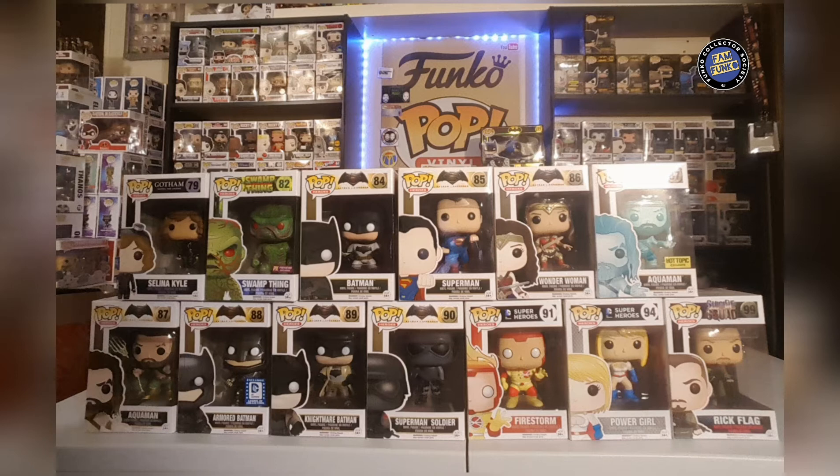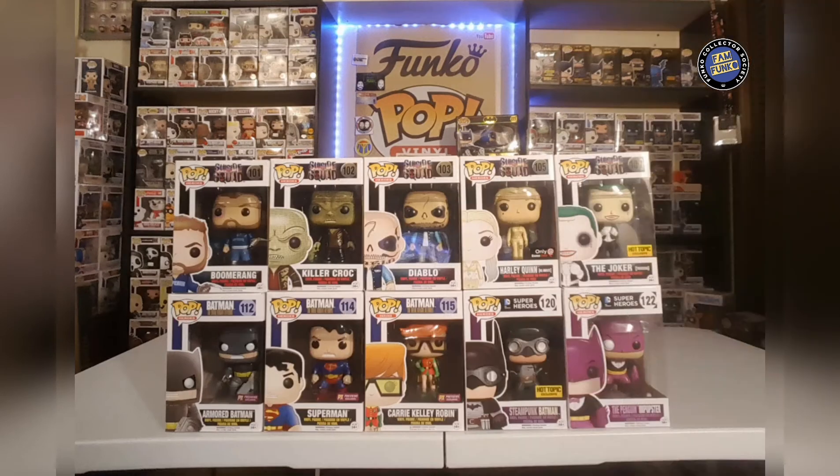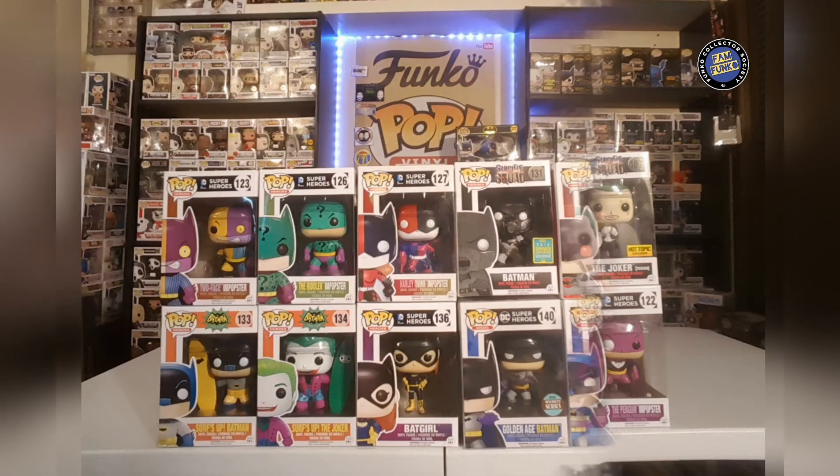We also got the Armored Batman — that one is from the first DC Legion of Collectors box, very cool pop. Here we have a bunch of Suicide Squad pops. The Joker with Tuxedo I recently picked up in a trade with Char — happy to get that. We got the inmate Harley Quinn from GameStop, a cool pop, a bunch of PX Previews exclusives on the bottom.